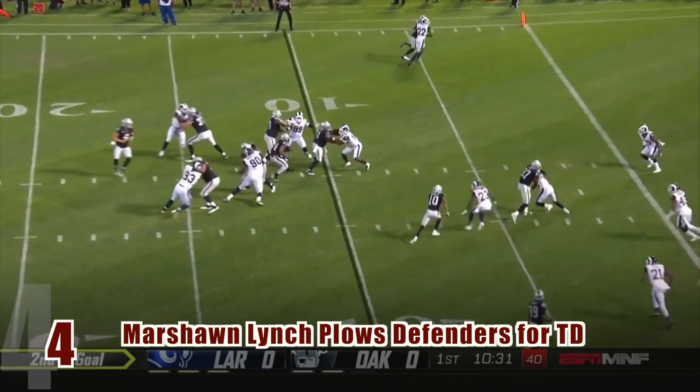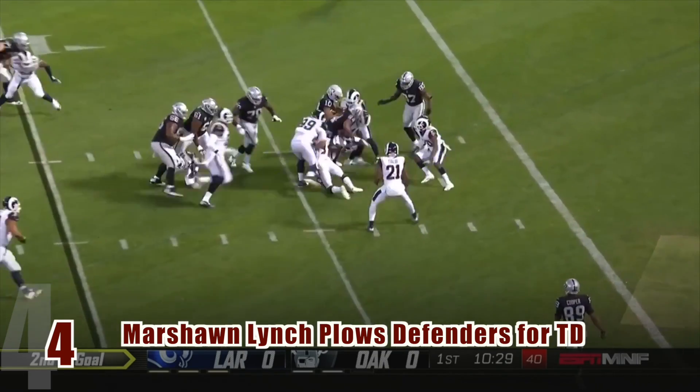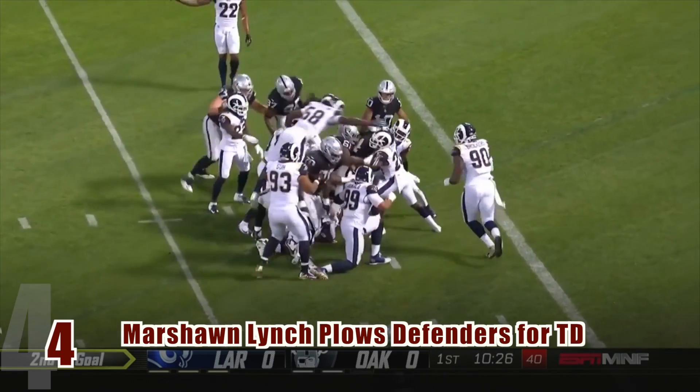This next play really shows off the strength of the men in the backfield. Marshawn Lynch carries himself through a countless number of defenders to get the ball across the goal line.